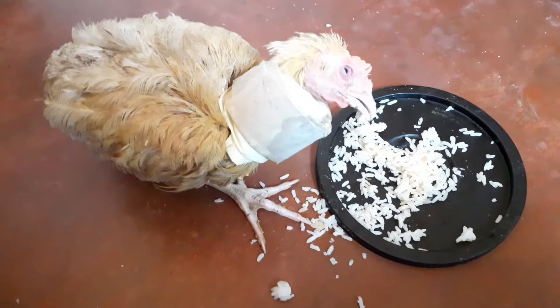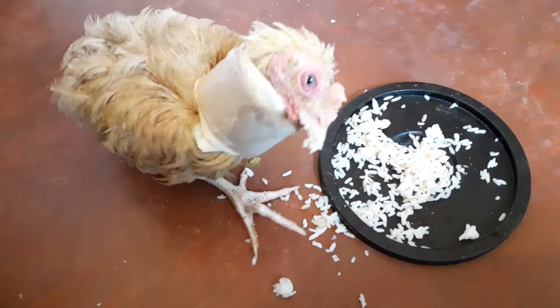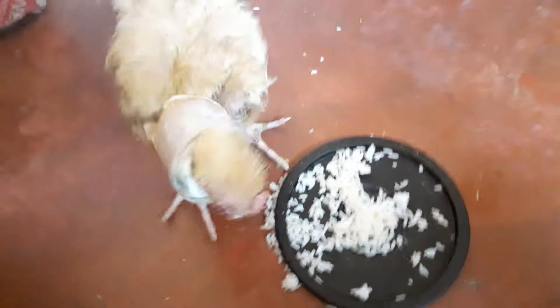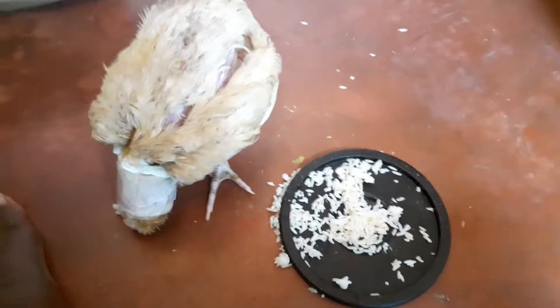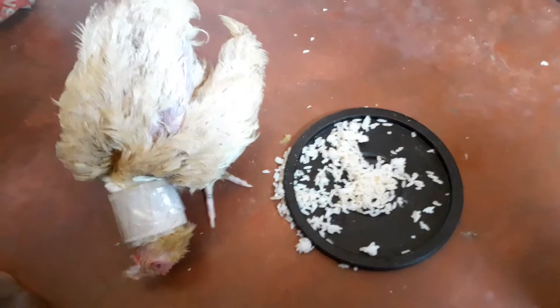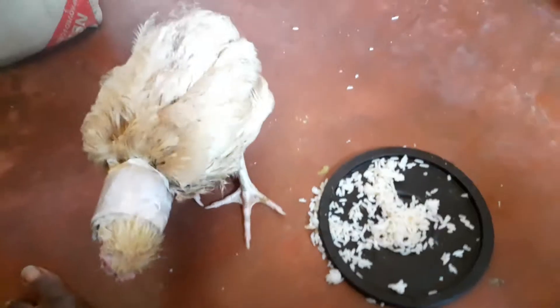I decided to treat with vitamin E and vitamin B1, and within three weeks the wry neck was okay. Then I decided to stop treating immediately because I felt the chicken was already well. Exactly a week later the wry neck came back, and it was very serious.